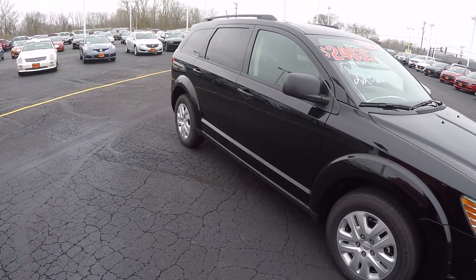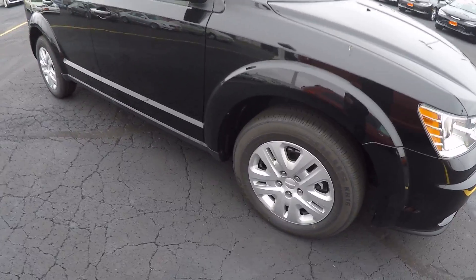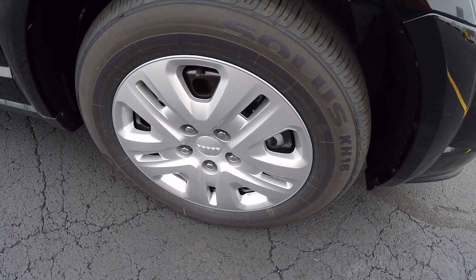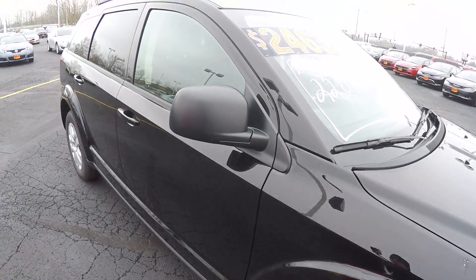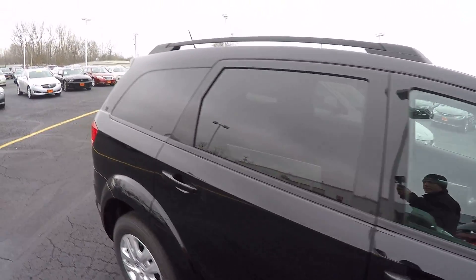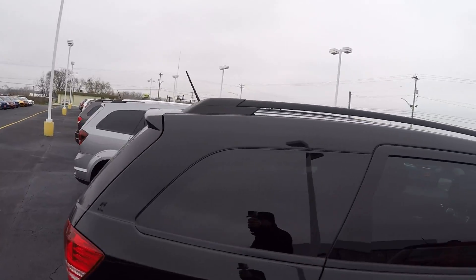Down the side here, this is a great vehicle with third row seating. You just have your steel wheels with your nice looking hubcaps. You'll notice you got your black mirrors, body color door handles, deep tinted glass in the back, and the black roof rack on top as well.